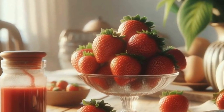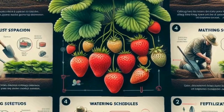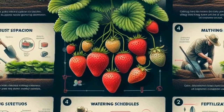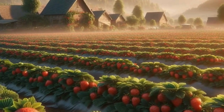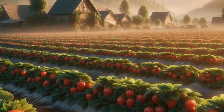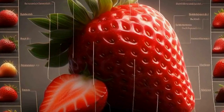Once the plants mature, they start producing flowers. These flowers are not just pretty — they're essential for pollination. Bees and other pollinators visit the flowers, transferring pollen from one plant to another, which leads to the formation of strawberries. The fruits start off green and gradually ripen into that vibrant red color we all love. Harvesting strawberries at the peak of ripeness ensures the best flavor and sweetness.